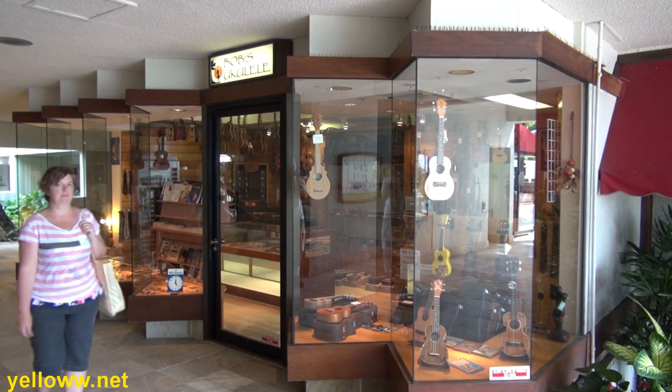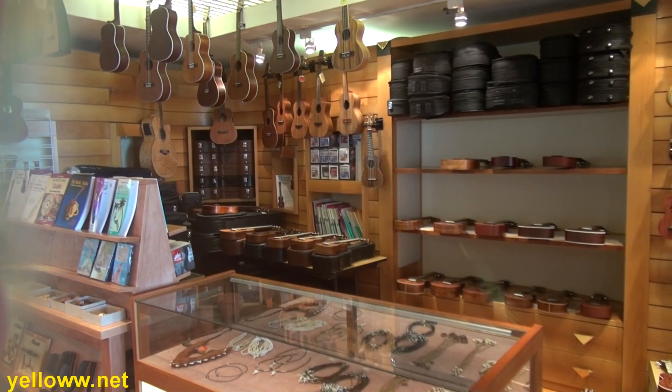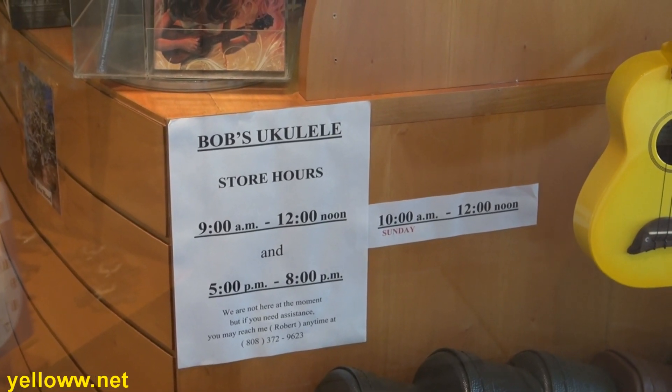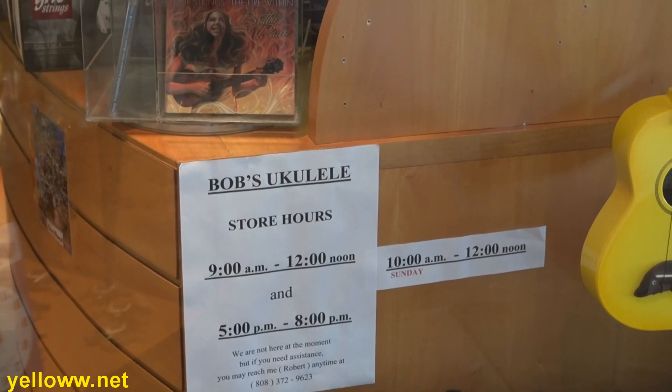My favorite store at this hotel definitely has to be Bob's Ukulele, specializing in what else — ukuleles. And this store definitely operates on what is known as Island Time. It is open from 9 a.m. to noon, and then 5 p.m. to 8 p.m. On Sundays, they're open for all of two hours.